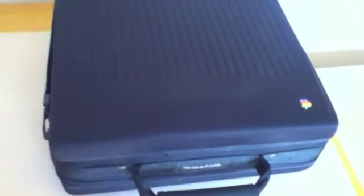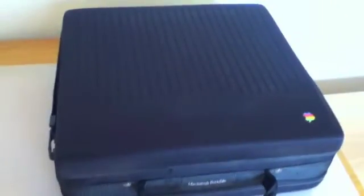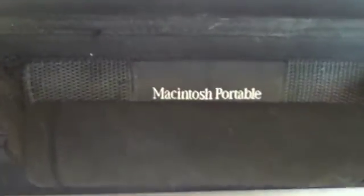Hi. This machine here is a Macintosh Portable. The Macintosh Portable was Apple Inc.'s first attempt at making a battery-powered portable Macintosh personal computer that held the power of a desktop Macintosh.